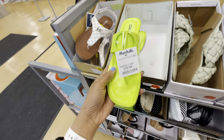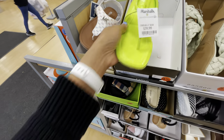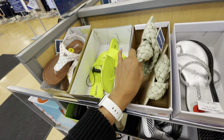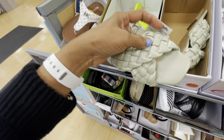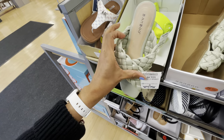This is DKNY, neon, $40 — very cute. This is nice too, I love the braid design. $17, bamboo, this is really cute.